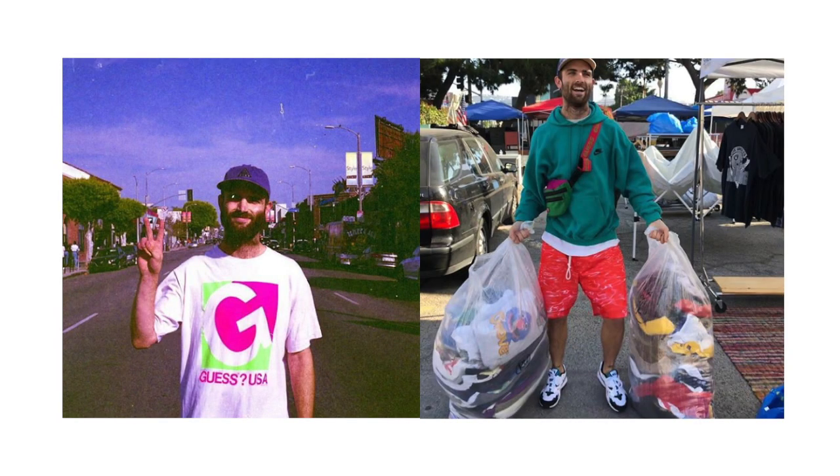So Sean has a pretty vintage aesthetic and most of his clothes he gets from thrifts and farmers markets, along with some unreleased stuff which makes it very unique, but I'm going to do my best to give you guys advice in achieving this look.